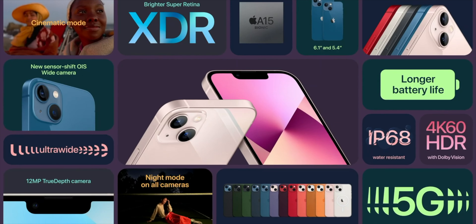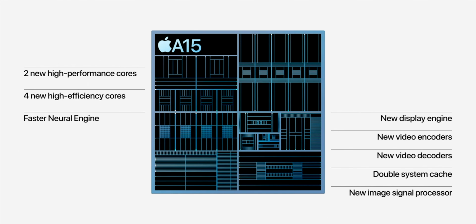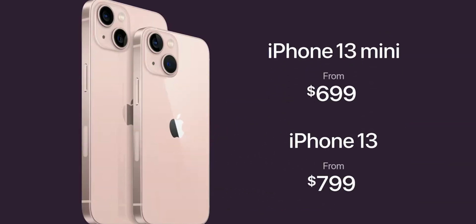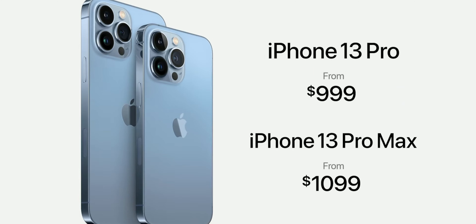Inside all of these new devices, you now have the new A15 Bionic chip, which is way more powerful and more efficient — a five-core GPU for the Pro models and four-core for the regular 13. In terms of pricing, it's kind of steep but pretty much the same as last year. Comparing it to something like the Samsung S21 Ultra, it's actually slightly cheaper: the mini is $699, the regular 13 is $799, and the Pro models start at $999 going up to $1,099 for the Pro Max. If you max out the storage to one terabyte, you'll actually be paying about $1,500.